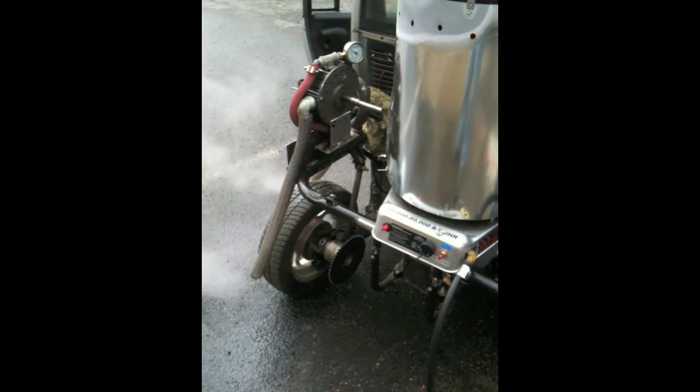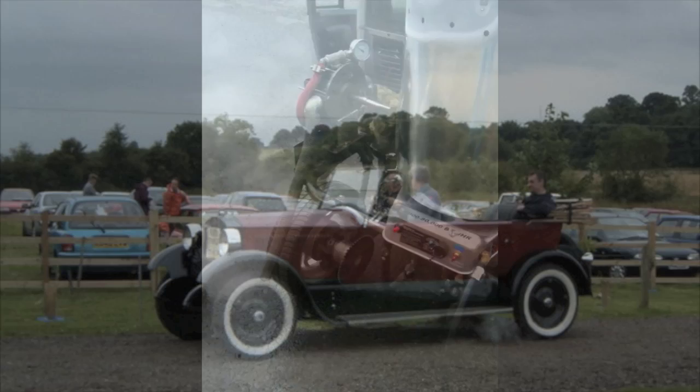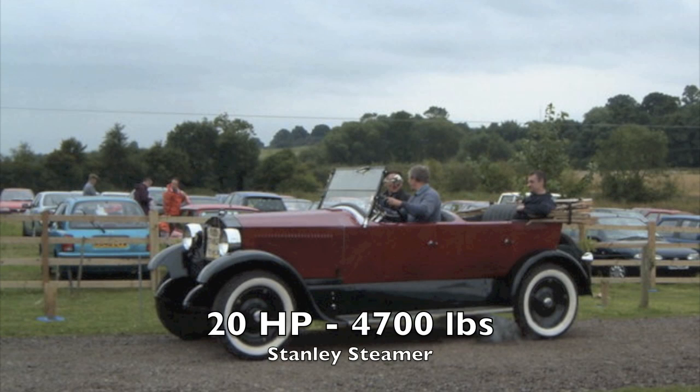10 horsepower might seem too low to power a passenger vehicle, but consider the 4,700-pound Stanley Steamer, powered by only a 20 horsepower steam engine. The Stanley climbed Mount Washington and carried four passengers at 80 miles per hour, all from a 20 horsepower engine.